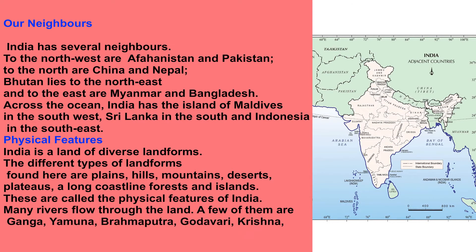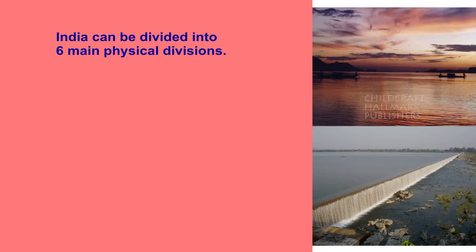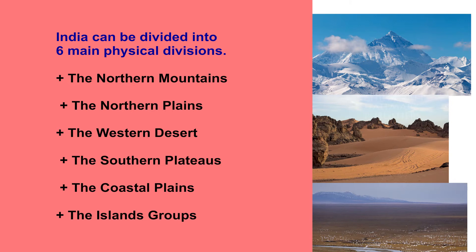Many rivers flow through the land. A few of them are Ganga, Yamuna, Brahmaputra, Godavari, Krishna, Narmada and Mahanadi. India can be divided into six main physical divisions: the northern mountains, the northern plains, the western desert, the southern plateaus, the coastal plains and the island groups.